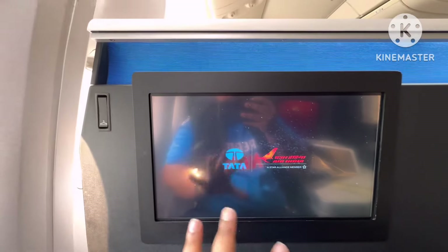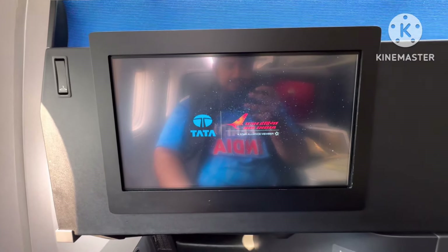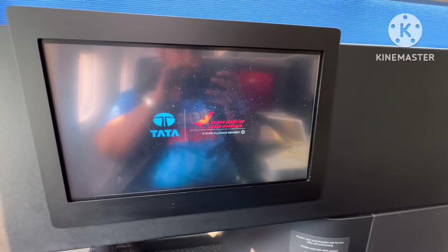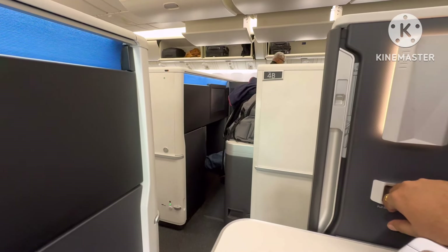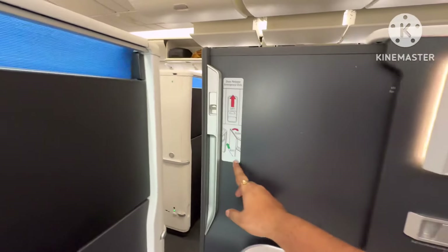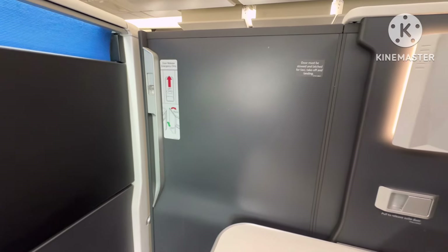This is a huge screen — huge! I've never seen a screen this big in a plane before. This is insane. You can raise a privacy screen too — I need more privacy. You can even slide the TV away. Damn good! Love it — fun way to fly home.